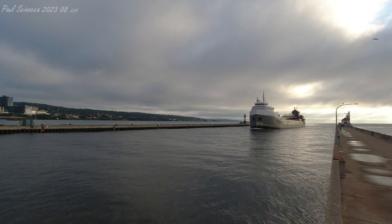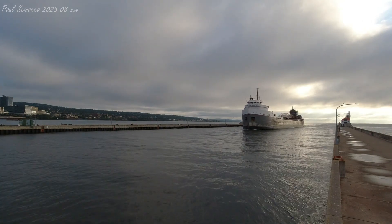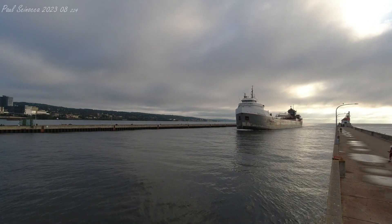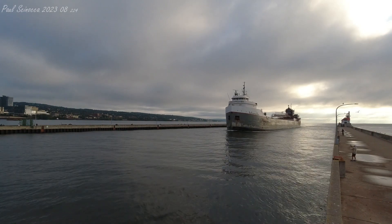She's powered by an 8,200 horsepower six-cylinder Mack diesel engine, which gives her a top speed of 14 knots, or about 16 miles per hour. She's also equipped with bow and stern thrusters to aid her maneuverability in port.